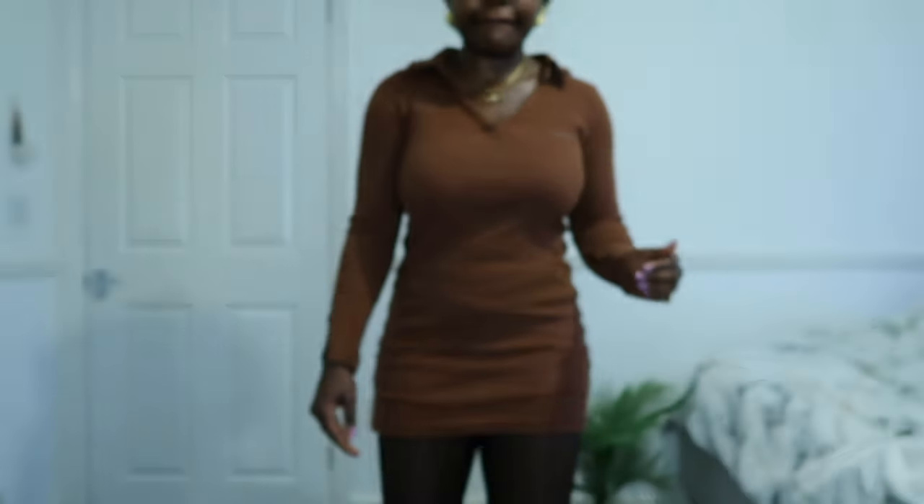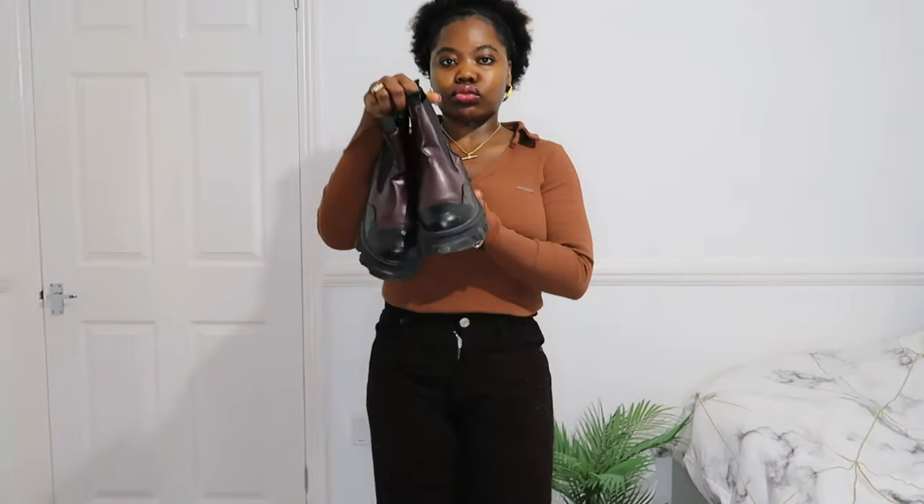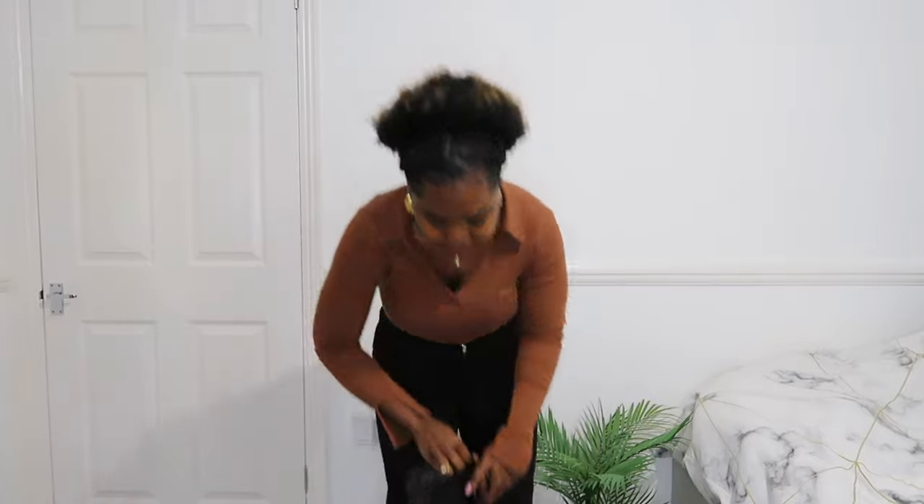Hi guys and welcome back to my channel! Today I wanted to bring you some work outfit ideas that are very casual and that you can wear every day. This is me showing you this dress that I decided to turn into a top — literally just tuck it into your trousers and you can wear this to work.